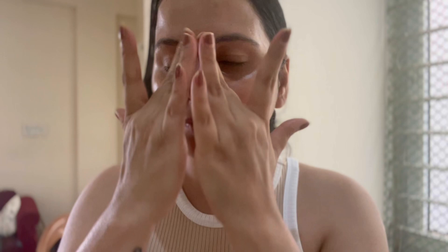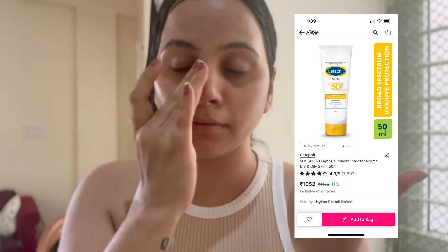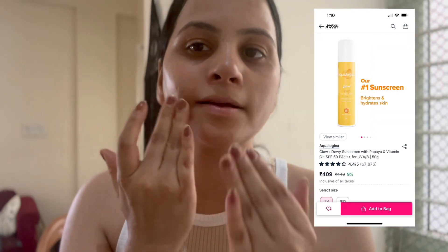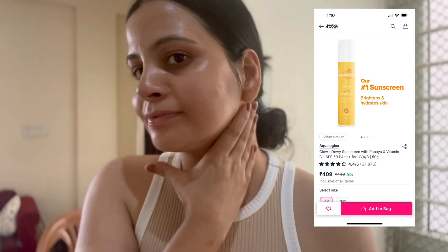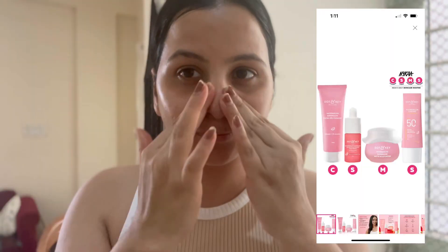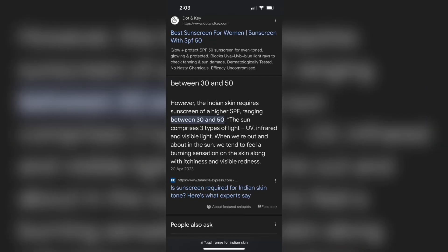Make sure to reapply sunscreen every 3-4 hours. You can try brands like Foxtale, Cetaphil, Aqua Logic, or Dot & Key — they are really good, don't leave any white cast, and are very quick-absorbing. Always choose an SPF range between 30 to 50, which is good for Indian skin types.